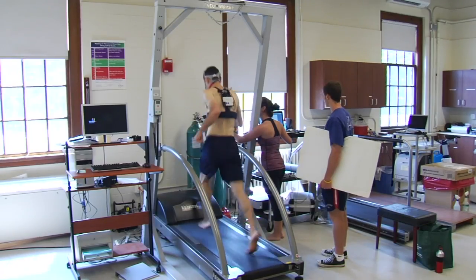We're recruiting subjects all over the state and into Massachusetts and even Maine. They have to be competitive runners. They can be either barefoot runners or shoe runners. What they'll do is they'll come into the lab two times.